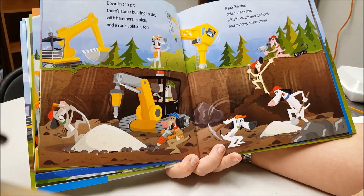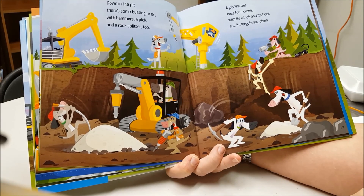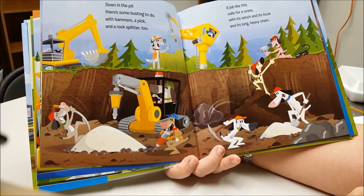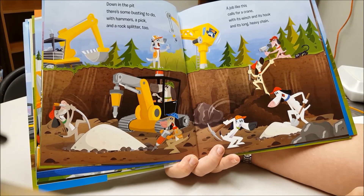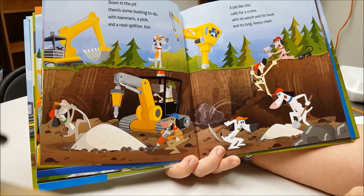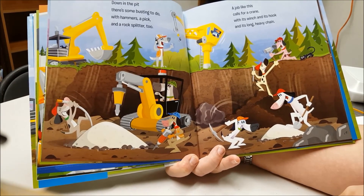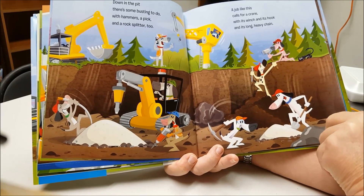Down in the pit, there's some busting to do. With hammers, a pick, and a rock splitter too. A job like this calls for a crane, with its winch and its hooks and its long, heavy chain.